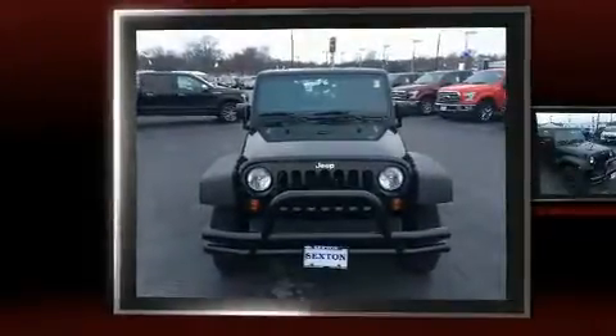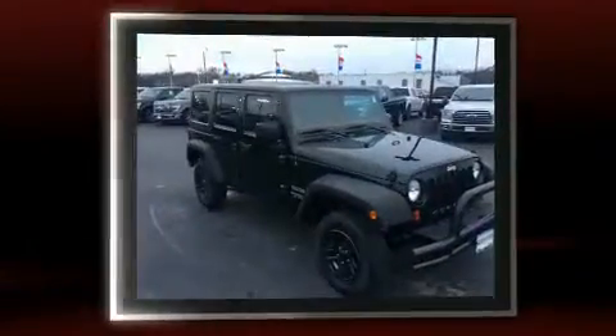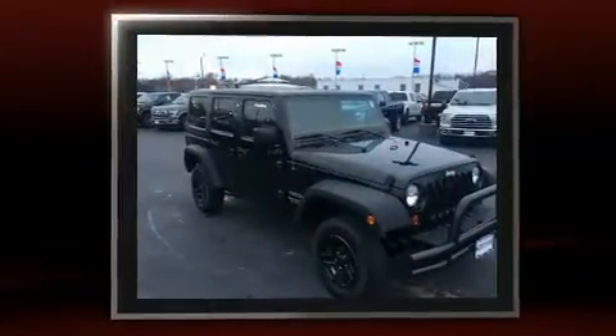Discerning drivers will appreciate the 2013 Jeep Wrangler Unlimited. It features a standard transmission, four-wheel drive, and a refined six-cylinder engine.